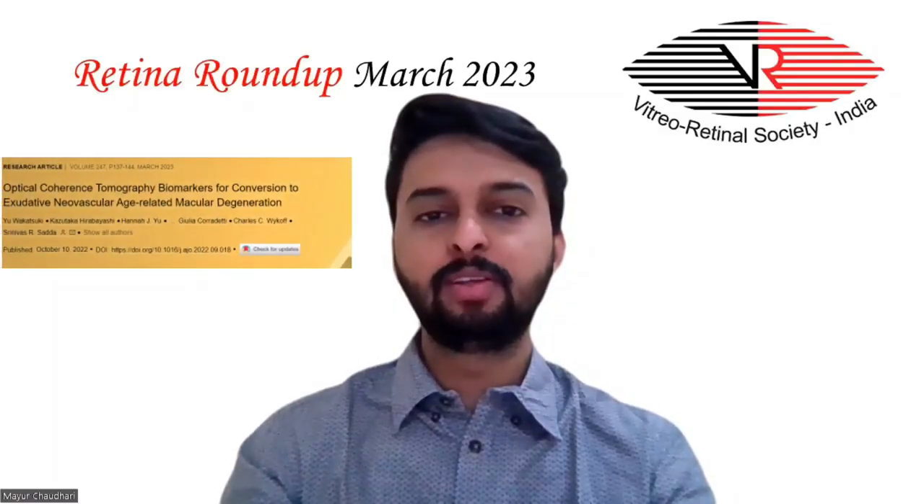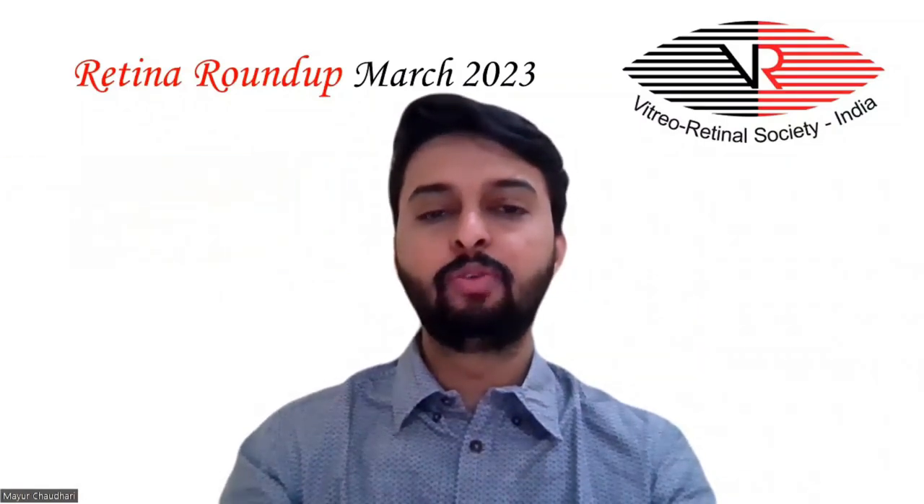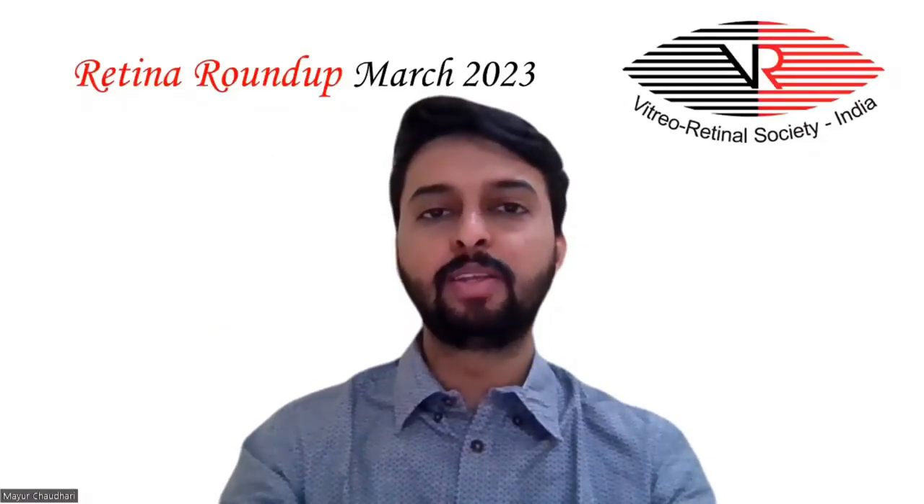The second study examined optical coherence tomography biomarkers for conversion to exudative neovascular age-related macular degeneration. The study included 458 eyes with intermediate AMD. During follow-up, 18.1% of eyes progressed to exudative macular neovascularization. Thick double-layer sign, inter-retinal hyper-reflective foci, and fellow eye exudative macular neovascularization were found to be associated with increased progression from intermediate AMD to exudative macular neovascularization.